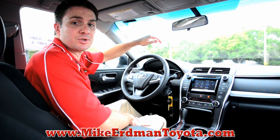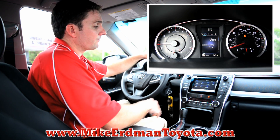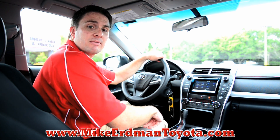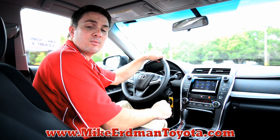You have suede trim on the doors. Up here on the center console, you have a 4.2-inch color display. Your center stack has large, easy-to-read buttons and easy ergonomic knobs. Underneath, you have a phone charging station where you can either plug in or, if your phone supports it, you can have wireless charging.